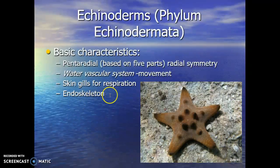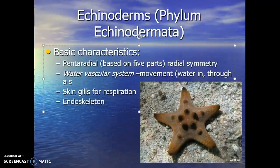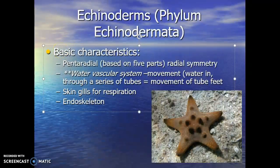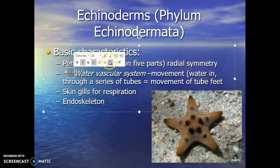With the water vascular system, as mentioned, it's an important feature — it enables movement through a series of tubules and structures that bring water in through a series of tubes. That produces movement of things called tube feet. There's a slide that will show how this works in more detail, but it's a very important feature associated with the echinoderms.